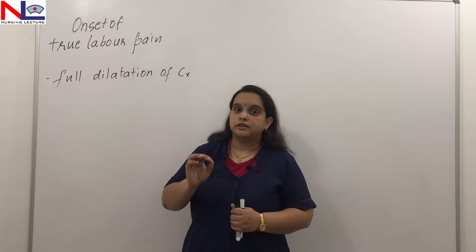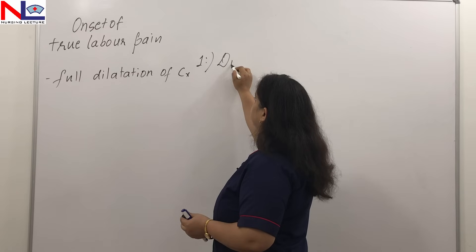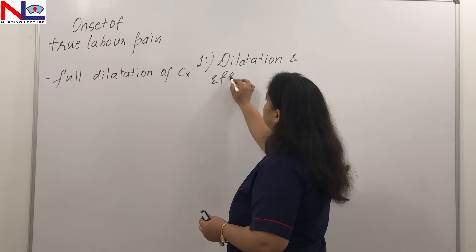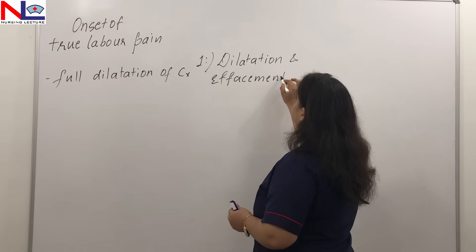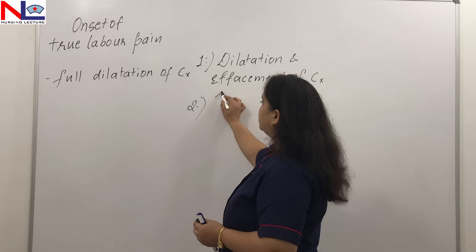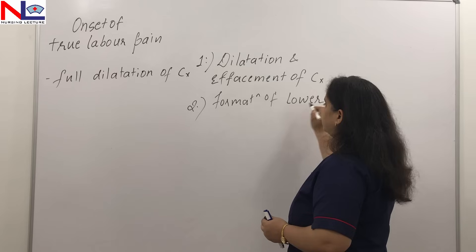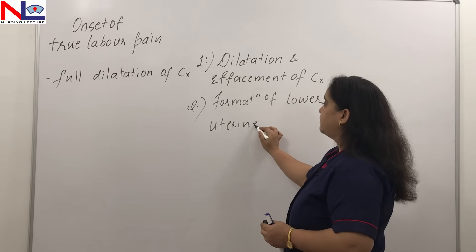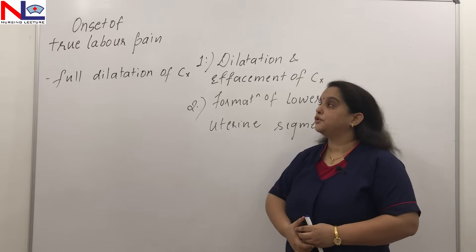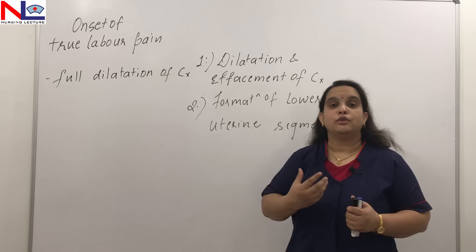In this stage there are two main events which take place. The first is the dilatation and effacement of the cervix, and the second important event is the formation of the lower uterine segment. Let's see one by one what dilatation and effacement are, and how the lower uterine segment is formed.